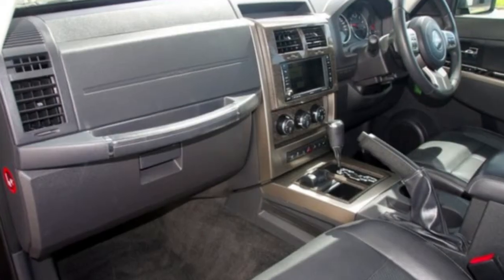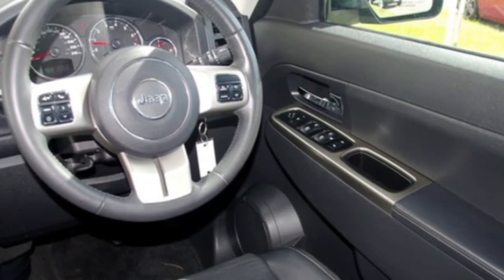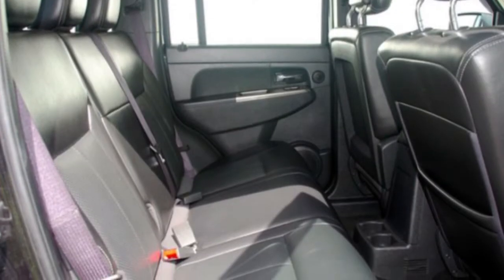The attractive black exterior is complemented by its stylish interior. This vehicle has all the features you could dream of: cruise control, alloy wheels, power steering, a CD player and more.